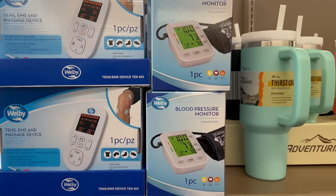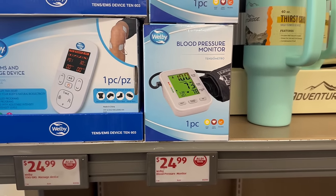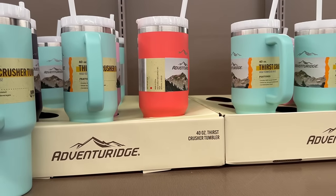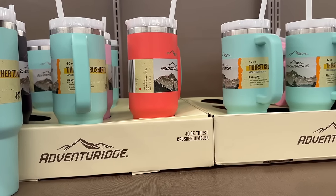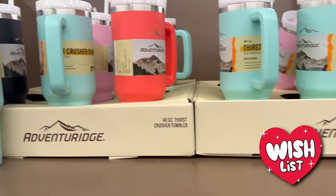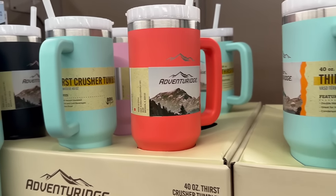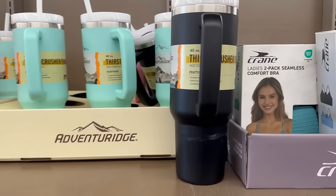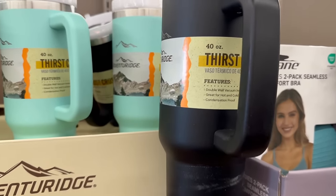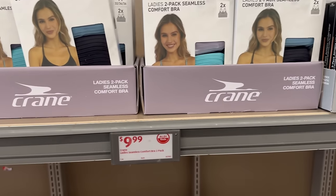It's busy over here, so let me hurry up and do this walkthrough. They have massage devices and blood pressure monitors for only $24.99, which is awesome. Also, these 40-ounce Thirst Crusher tumblers — almost like dupes of the Stanley cups, which are way overpriced — for $9.99. Colors include teal, black, pink, and peach. They are double wall vacuum insulated, great for hot and cold beverages, and BPA-free.